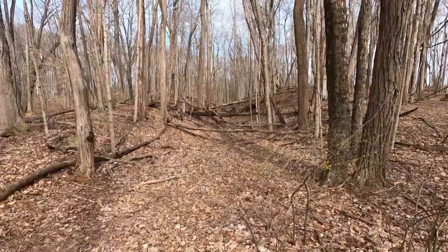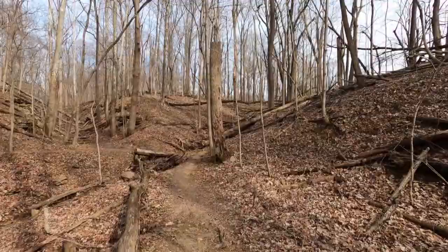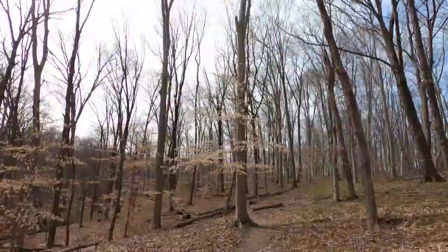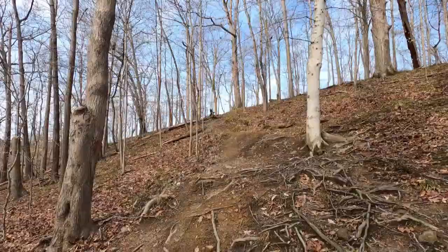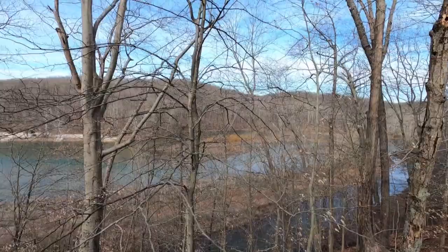Now down to the ravine trail. And now to the overlook trail. And there's Lake Griffey.